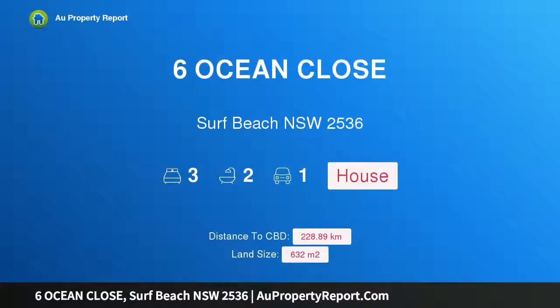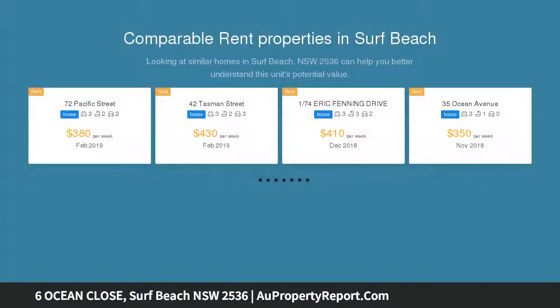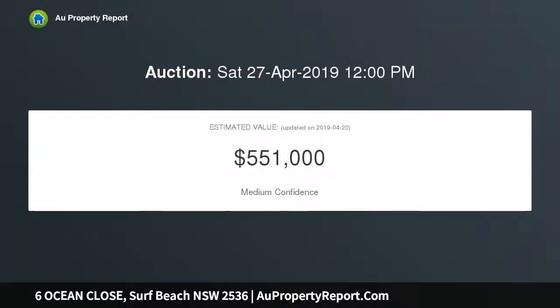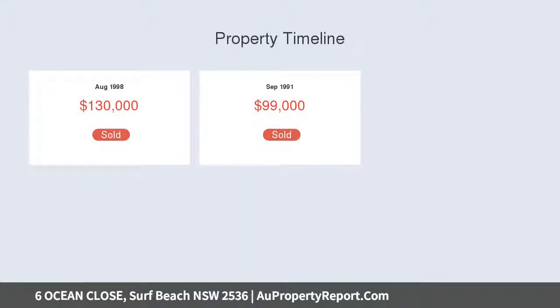Introducing 6 Ocean Close, Surf Beach, New South Wales 2536. This vintage solid brick home is set on a hill overlooking Surf Beach, less than 600 meters to the beach and shops. Perfect as a first home or holiday home, with scope to add a second story and really take advantage of the views.